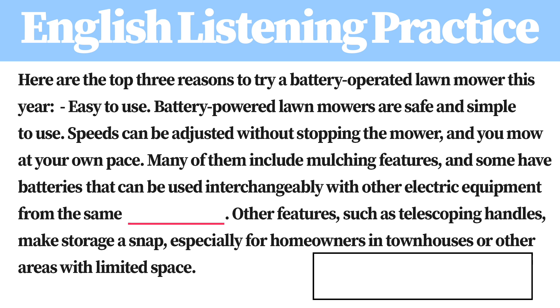Here are the top three reasons to try a battery-operated lawnmower this year. Easy to use. Battery-powered lawnmowers are safe and simple to use. Speeds can be adjusted without stopping the mower, and you mow at your own pace.